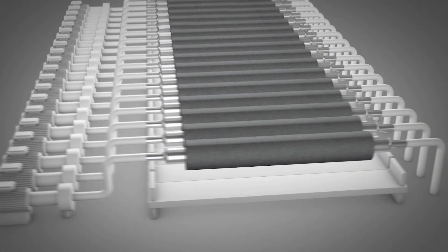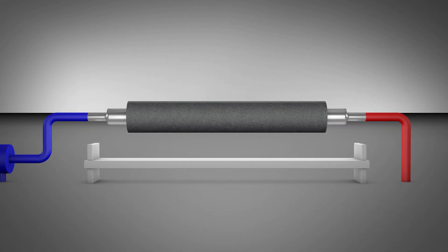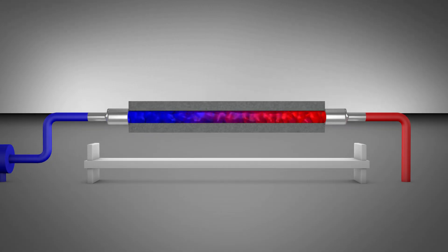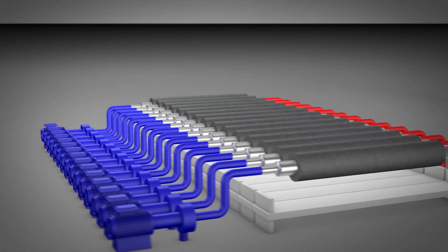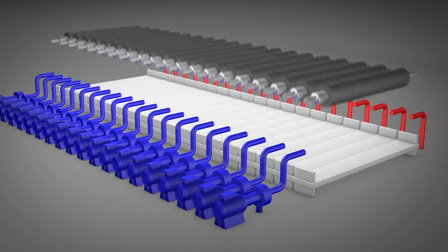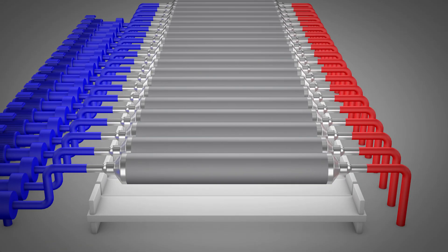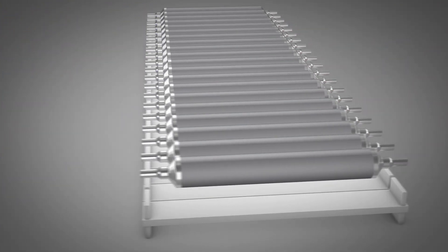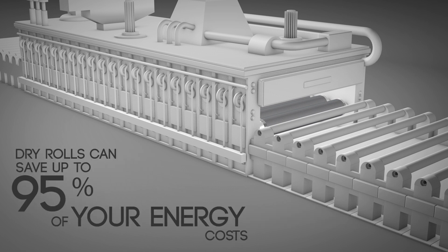Furnace rolls made of low alloy materials require continuous water cooling. This leads to very high energy costs and makes the application maintenance intensive and susceptible to failure. Through the use of high alloy heat resistant materials, the water cooling of the furnace rolls is no longer required. These so-called dry rolls thus save up to 95% of the energy costs in hot rolling mills.